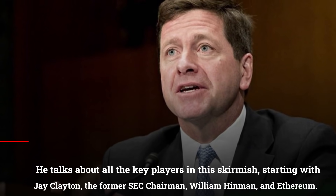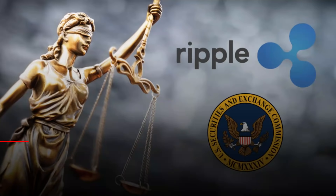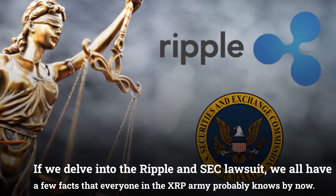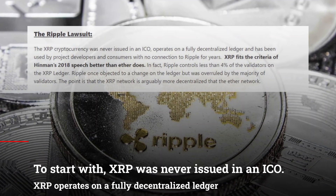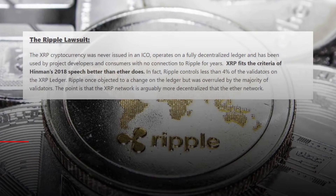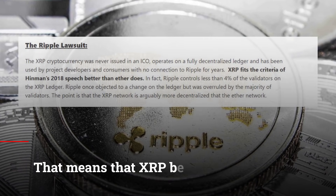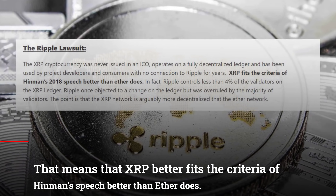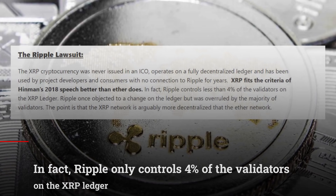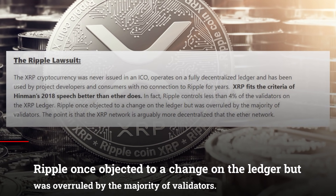He talks about the key players in this skirmish, starting with Jay Clayton, the former SEC Chairman, William Hinman, and Ethereum. Delving into the Ripple and SEC lawsuit, we have a few facts the XRP army probably knows by now. XRP was never issued in an ICO. XRP operates on a fully decentralized ledger and has been used by project developers and consumers with no connection to Ripple for years. That means XRP better fits the criteria of Hinman's speech than Ether does. In fact, Ripple only controls 4% of the validators on the XRP ledger, and Ripple once objected to a change on the ledger but was overruled by the majority of validators.